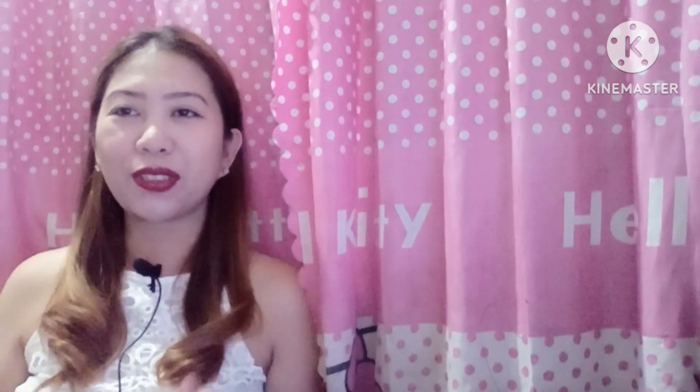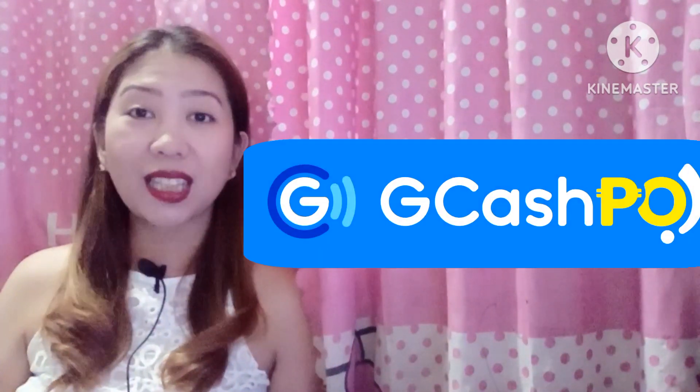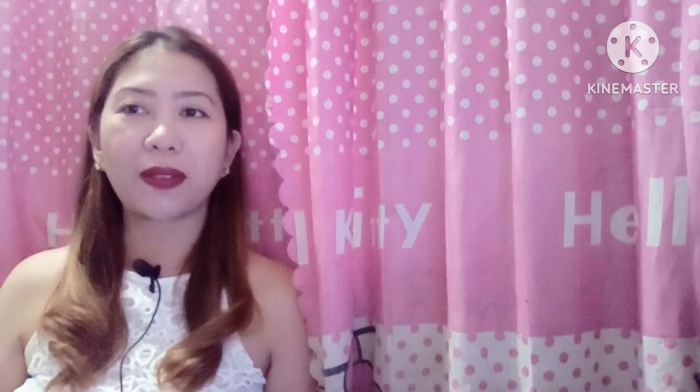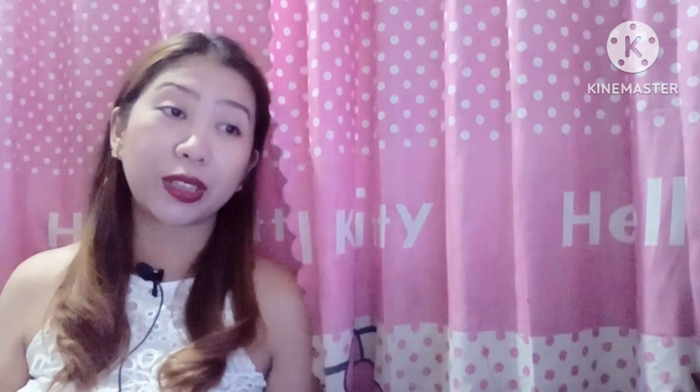So hi guys! We're going to start our video for today and it's about GCash Pera Outlet. First and foremost, what is GCash Pera Outlet? The GCash Pera Outlet is a program offered to merchants or establishments giving accreditation to conduct all GCash transactions. It is catered from small to medium business owners such as sari-sari stores and mini groceries, allowing the delivery of GCash services.